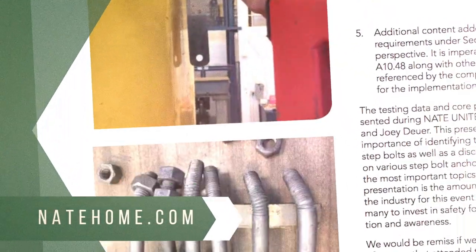There you have it. There's additional information and a planning advisory notice available on the NAEP website. Step bolts: great for climbing, not so great for fall arrest. Stay safe, my friends.